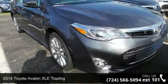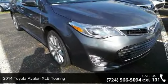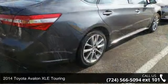Step into the 2014 Toyota Avalon. This may be the set of wheels you've been looking for.